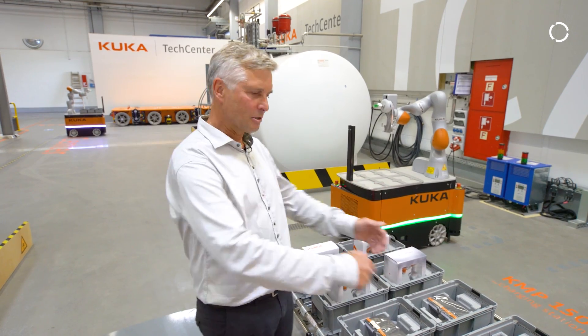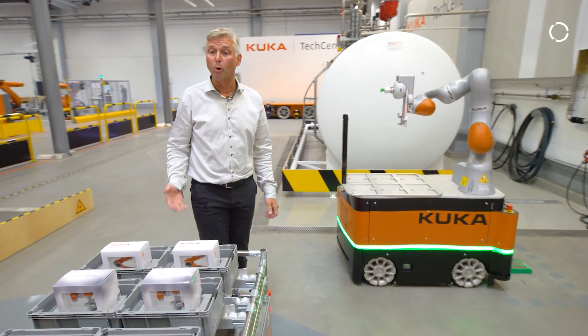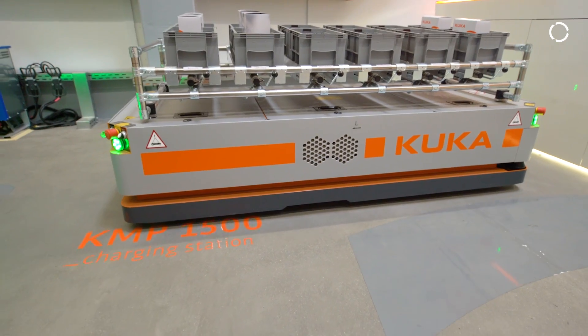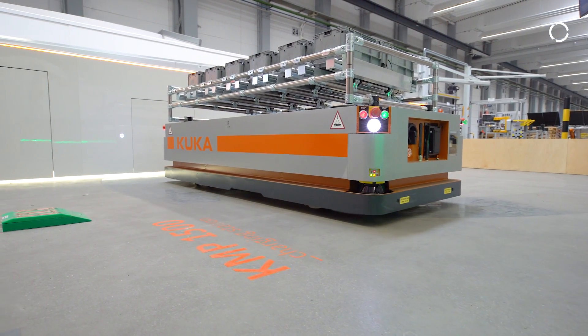Right here you see our KMP 1500, which means KUKA mobile platform with a payload of 1500 kilograms — so enough to hold car bodies, body in white.